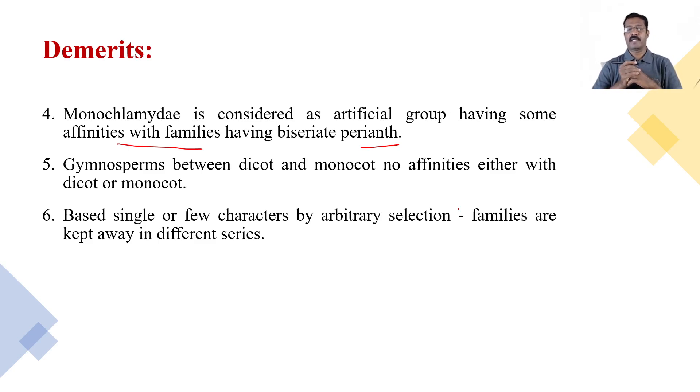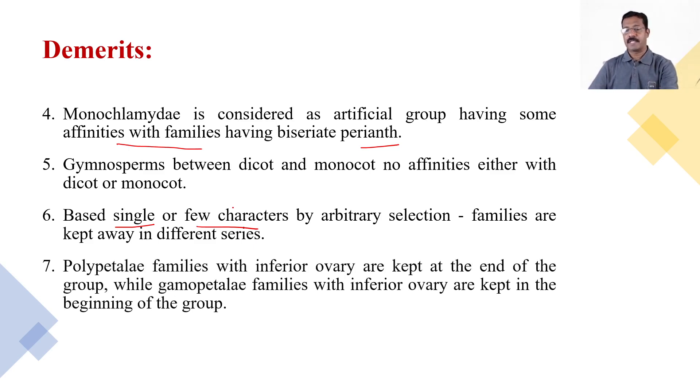Only a single character or very few characters are taken into consideration while classifying plant families, which is a demerit. Polypetalous families with inferior ovary are kept at the end of the group, while Gamopetalous families with inferior ovary are kept at the beginning. This inconsistent treatment of the inferior ovary character — placed at the end in Polypetalae but at the beginning in Gamopetalae — is a contradiction and a demerit.